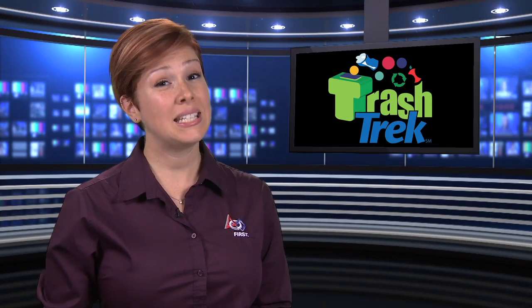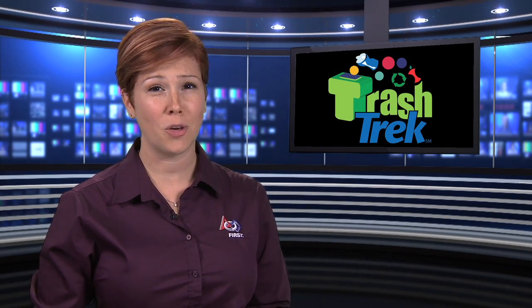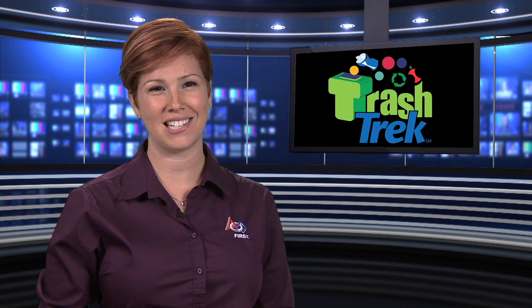Thanks, Janelle. And teams, don't forget to read that document to learn all about this year's challenge. Next up, the Trash Trek robot game.